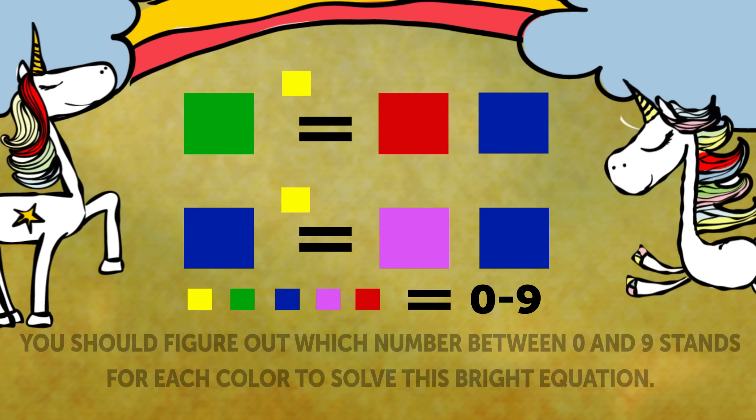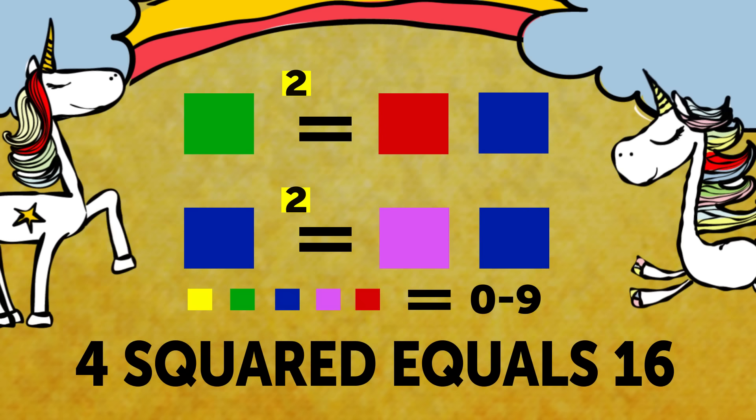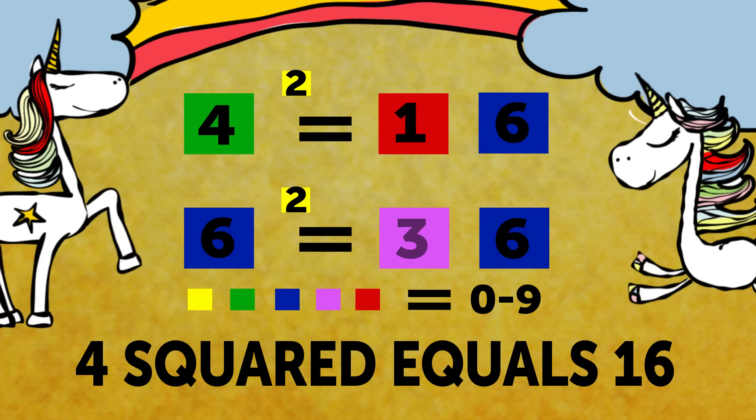Time to check out the answer. 4 squared equals 16. 6 squared is 36. So, here are the numbers for each color: Yellow is 2, Green is 4, Blue is 6, Red is 1, and Pink is 3.